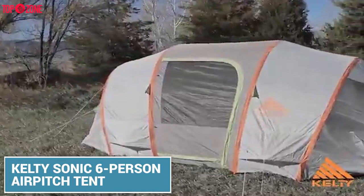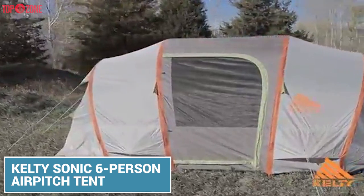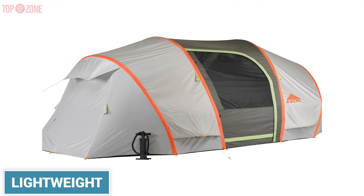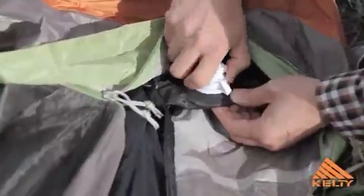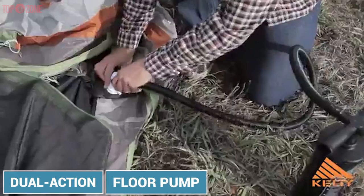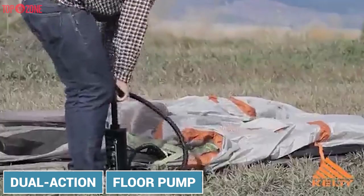If you enjoy outdoor group activities, a 6-person pump-up tent like this one from Caddy Sonic is a wonderful choice for you. This tent has a lightweight and compact design yet is spacious enough to accommodate up to 6 campers. It is pretty easy to set up as well — just use the included high-action large volume floor pump and this tent will be ready to go in less than a minute.